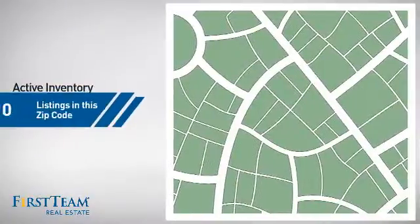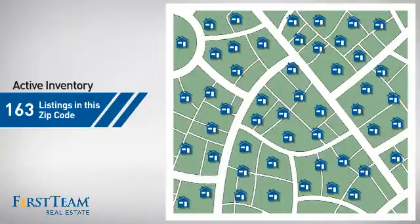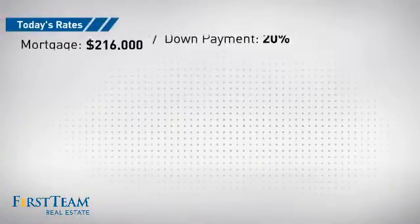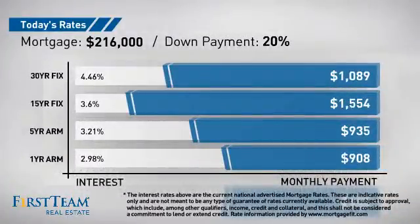Wondering how it stacks up against the competition? There are now just over 160 homes on the market within this zip code. If you're thinking about getting a mortgage for this property, you could be looking at these options with regards to current interest rates and monthly payments.